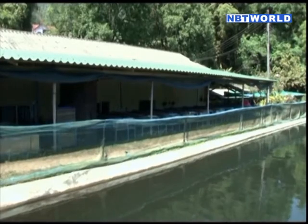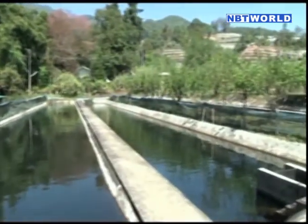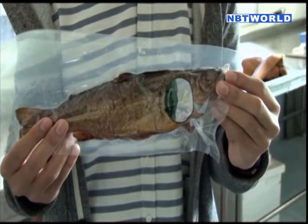Due to the fact that the rainbow trout is not a native fish in Thailand, consumption relies heavily on imports from foreign countries. The Rainbow Trout Farming Project helps reduce the need for imports by producing them domestically. The Doi Inthanon Royal Project also produces smoked trout and trout roe for the market.